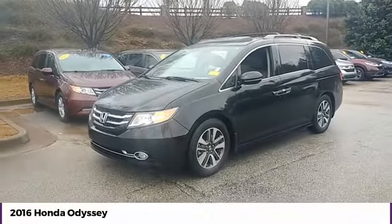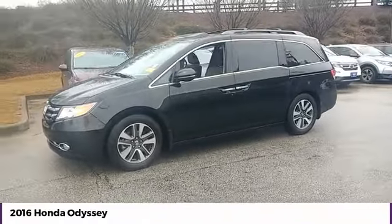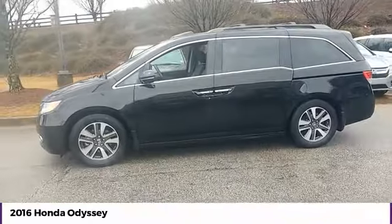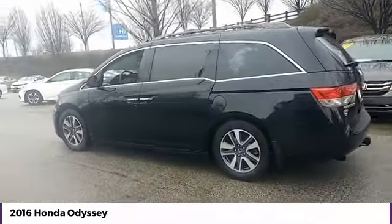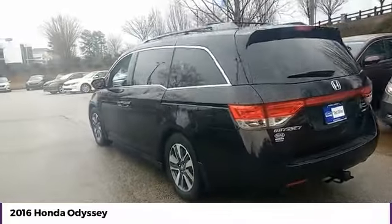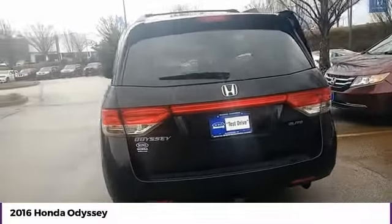Looking for the right vehicle? Check out the 2016 Odyssey. The Honda Odyssey is a showcase of distinguished style, captivating technology, and advanced safety features. A must for all families.